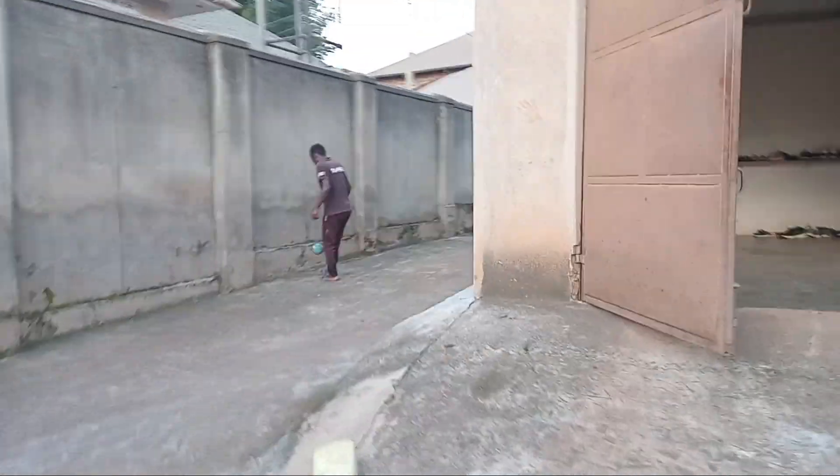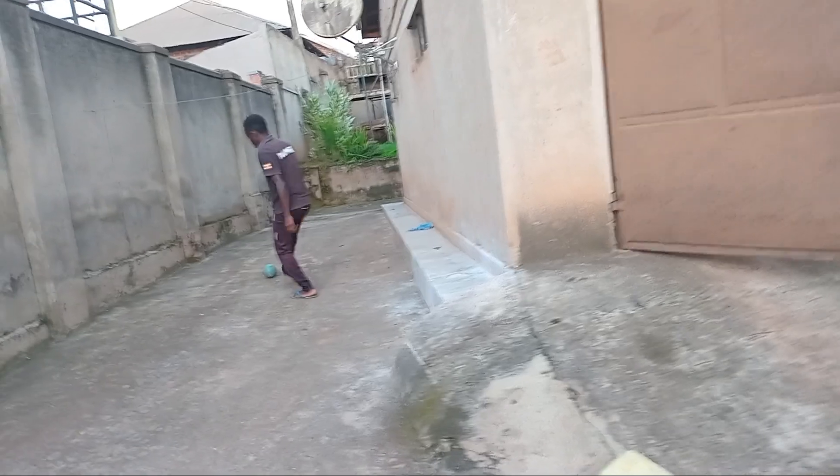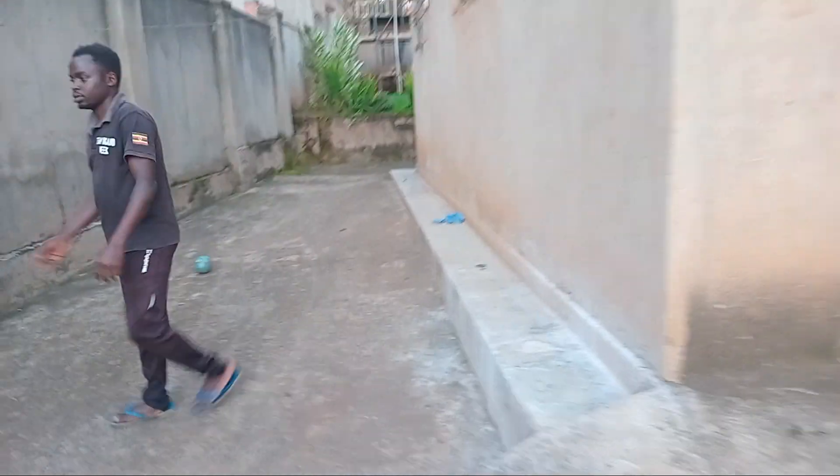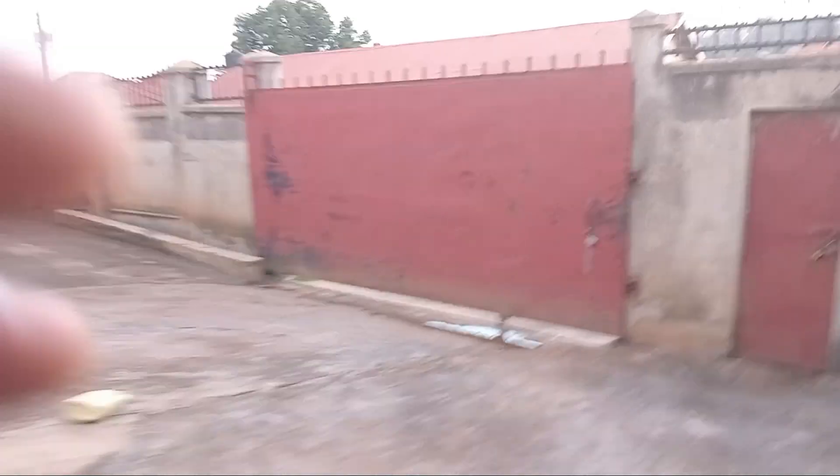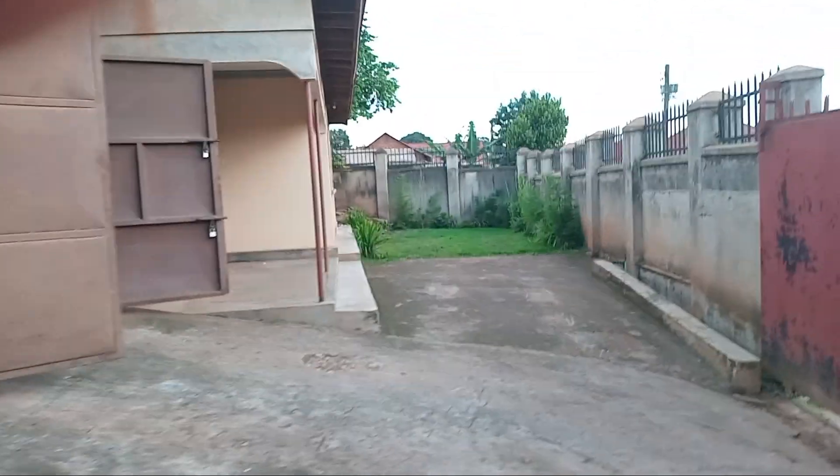Yeah, so that's it. I'll just show you from this end — one last glimpse of the compound of my house. Okay, that is it. Now heading out of my property. Bye bye for now.